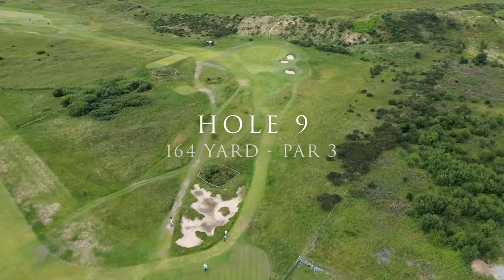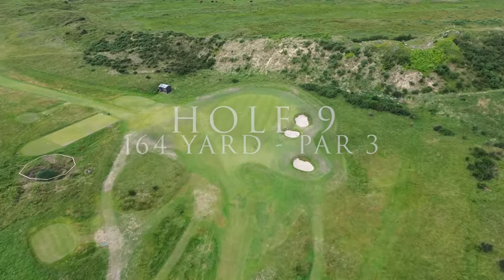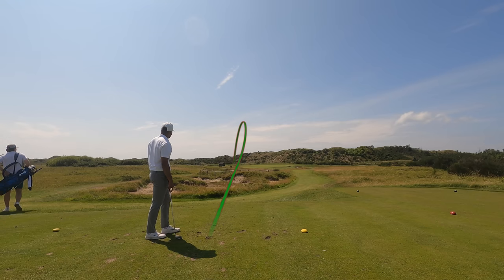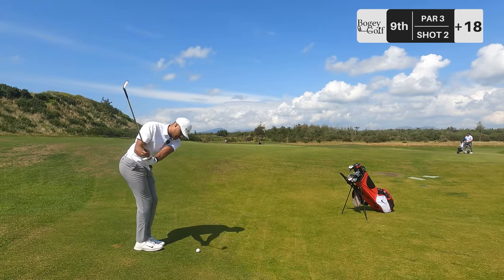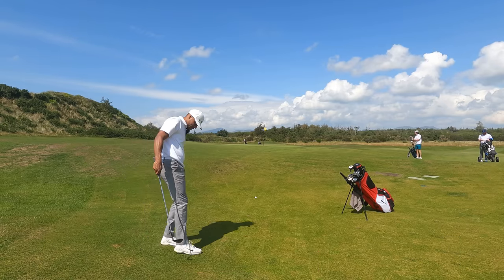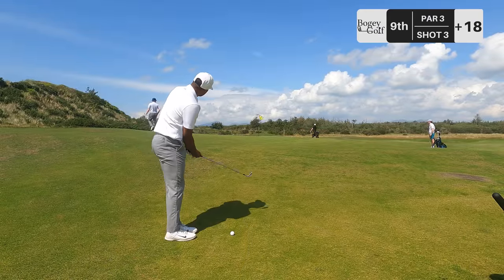Hole nine, par three, into wind like crazy — definitely at least two clubs up. I've got a six. The wind is howling up there so it needs to be a good one. Just left, should be okay. Probably pin high, maybe a little bit long. Chipping off the side. It was inevitable — doing a bump and run from there, that's for sure. Thank God for my awful short game bailing me out time and time again.